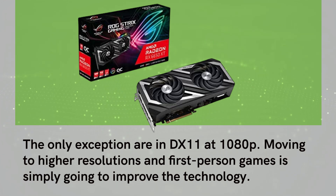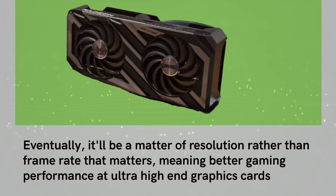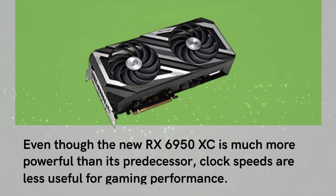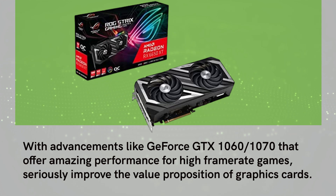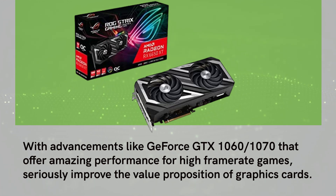Moving to higher resolutions and first-person games is simply going to improve the technology. Eventually, it'll be a matter of resolution rather than frame rate that matters, meaning better gaming performance at ultra-high-end graphics cards. Even though the new RX 6950 XC is much more powerful than its predecessor, clock speeds are less useful for gaming performance. With advancements like GeForce GTX 1060 to 1070 that offer amazing performance for high frame rate games, these seriously improve the value proposition of graphics cards.